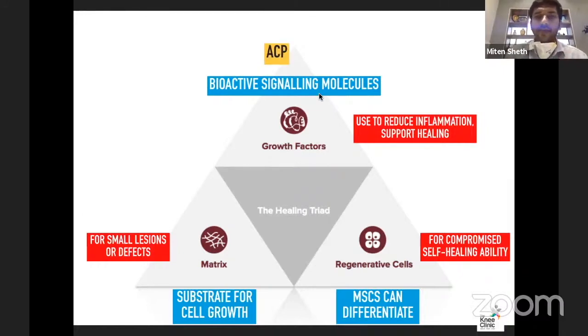ACP and PRP are biological signaling molecules — they are growth factors. BMAC is a combination of both growth factors and regenerative cells. The fibrin clot is a bit of all three: growth factors, regenerative cells, and the matrix.